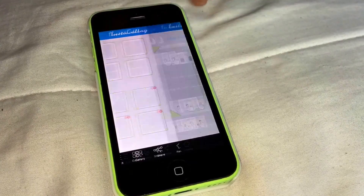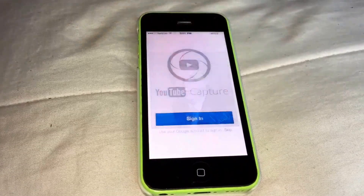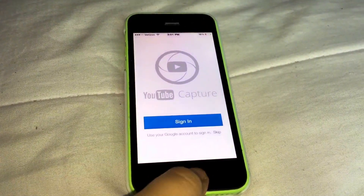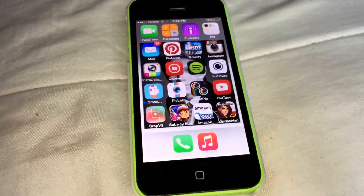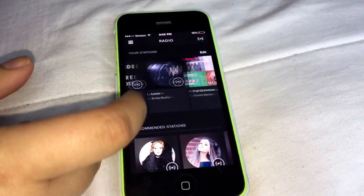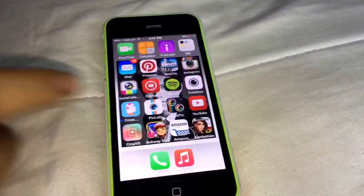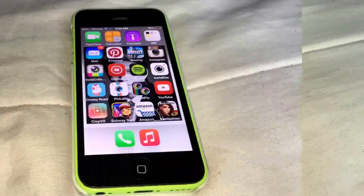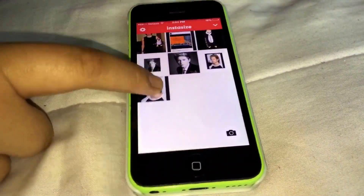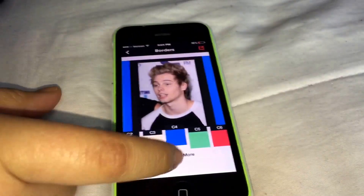Another app I have is Capture, just in case I wanted to make a vlog and don't want to bring my big camera. The next app is Spotify to listen to music — I listen to Ariana Grande, Adele, Lorde — basically pop music, but you can listen to any kind of music. And then I have InstaSize where you can put borders on your photos, and there are some free borders that are super pretty.